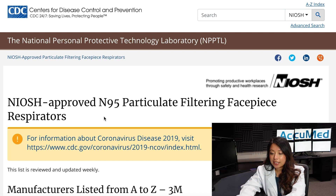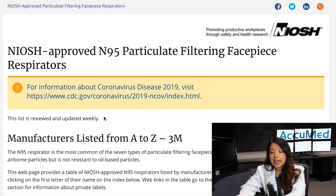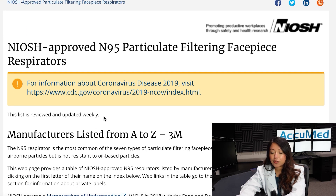Here is the list that it provides you. This is the NIOSH approved N95 particle filtering face piece respirators, and it has a list of manufacturers from A to Z.